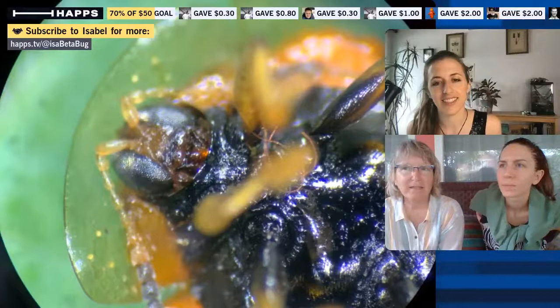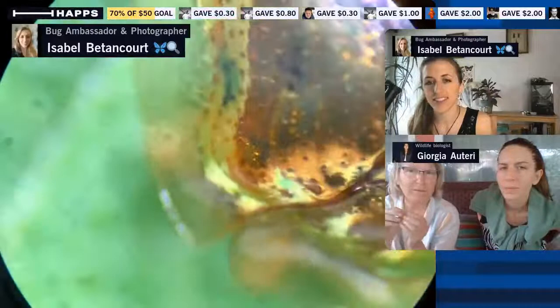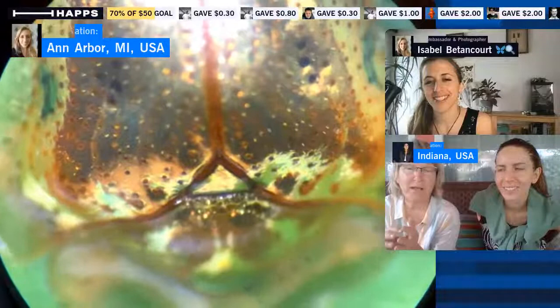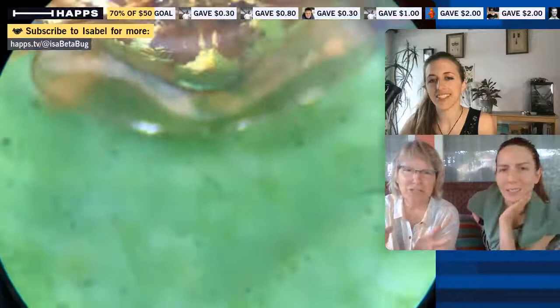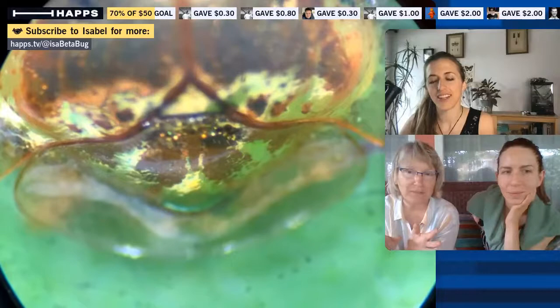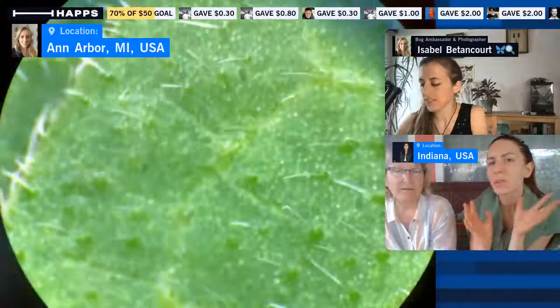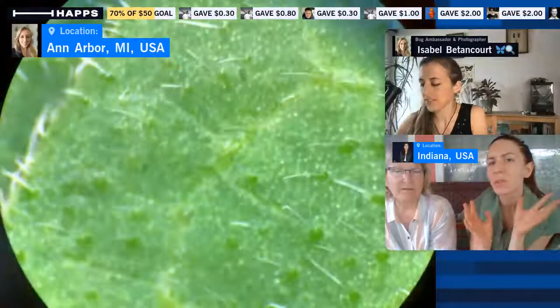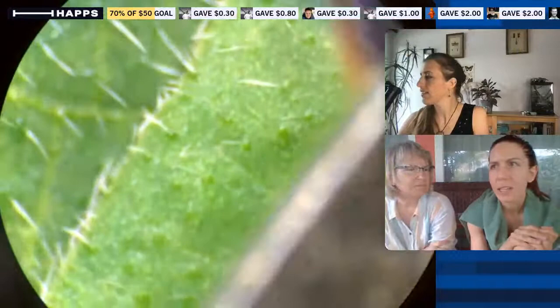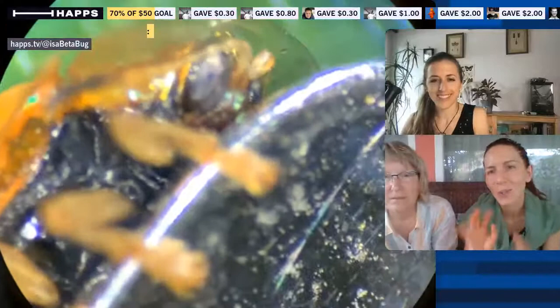Beetles are also pollinators! They get into flowers at night — people call it the 'love hotel for beetles' — rolling around in pollen. You don't see them during the day; they come out at night and carry pollen to other flowers. Our morning glory has beautiful big pink flowers, and we haven't noticed any bad effects from the beetles. If anything, the golden beetles add to the beauty of the plant alongside the red flowers.